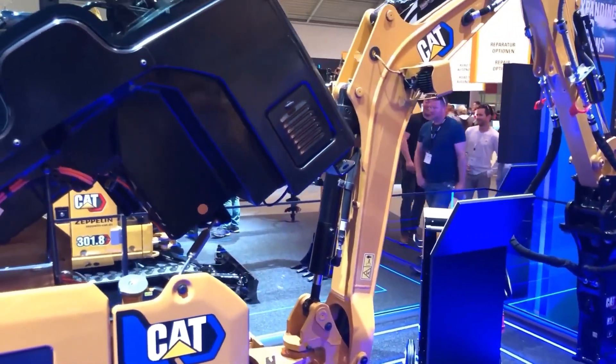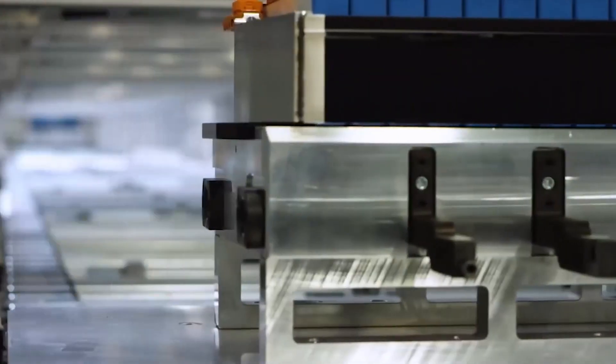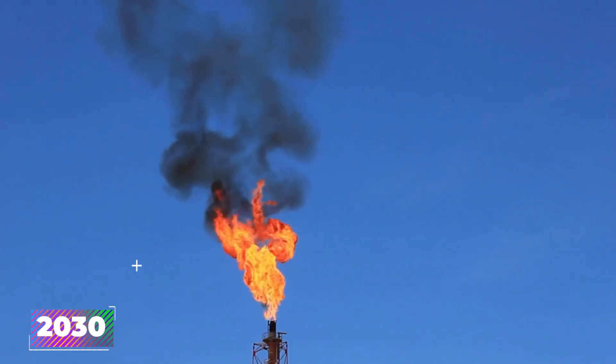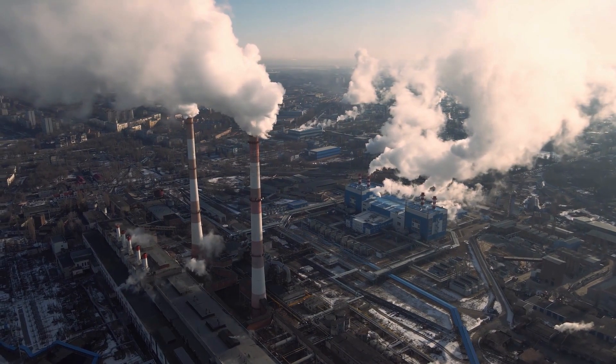PON Equipment, the authorized Caterpillar dealer in Norway, Sweden, Denmark, and the Netherlands, completed the modification. The company was inspired by Norway's commitment to becoming carbon neutral by 2030 and a drive for zero-emission construction sites in the nation's capital, Oslo.